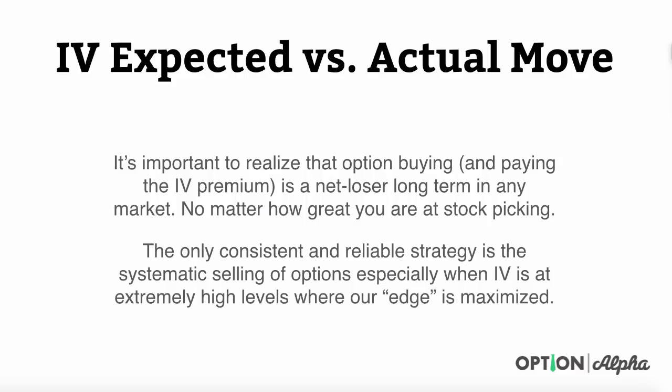As always, I hope you guys really enjoy this video. If you have any comments or questions, please add them right below in the video lesson page, and if you found this video really helpful, please share it online on Twitter, Facebook, or YouTube. Help spread the word about what we're trying to do here at Option Alpha. Until next time, happy trading.